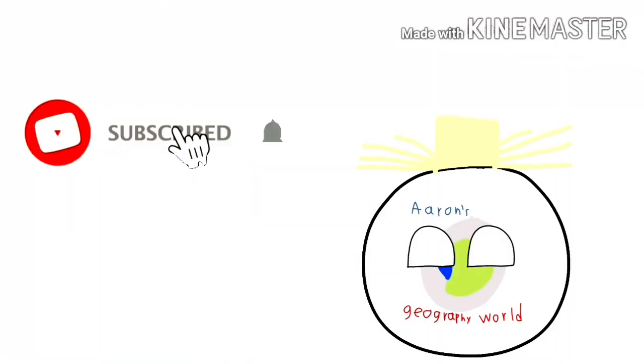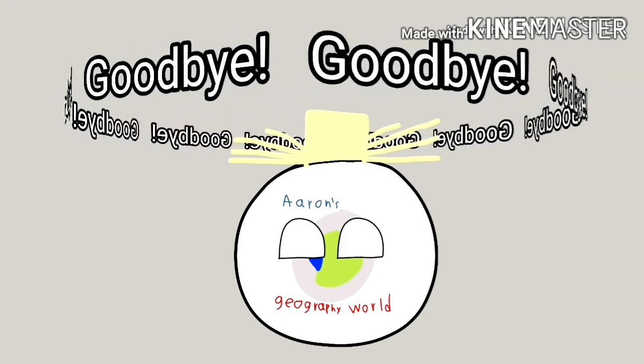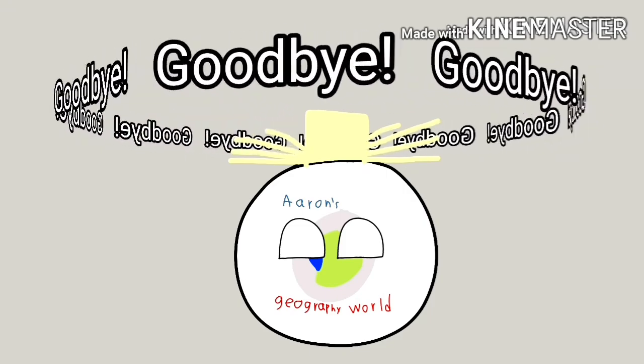That's the end of the video. Subscribe and click the bell so you won't miss any videos, and share this video with your friends so they can see it and subscribe too.